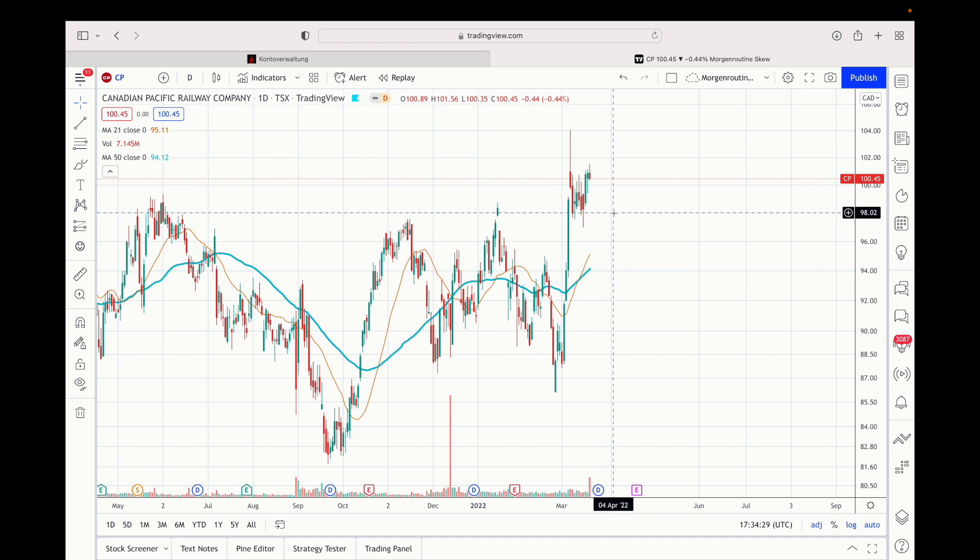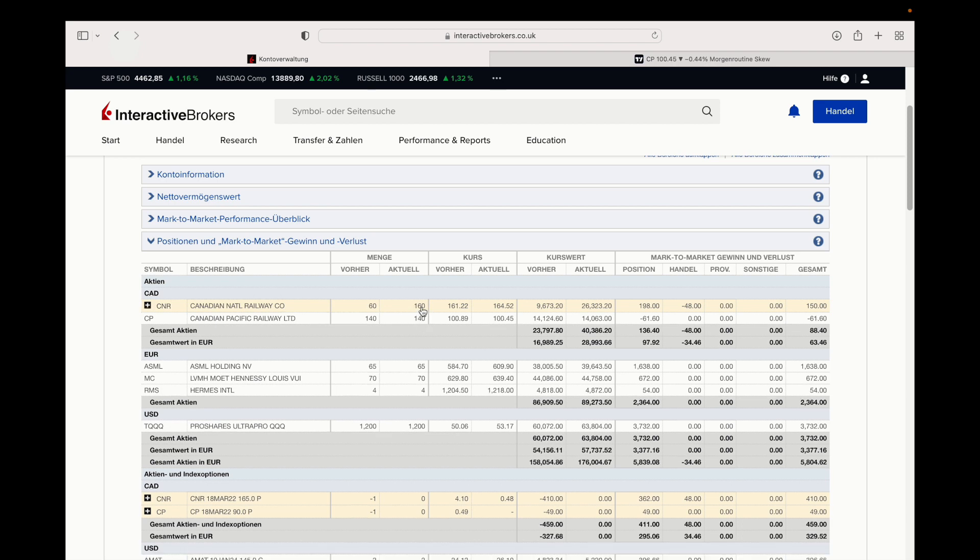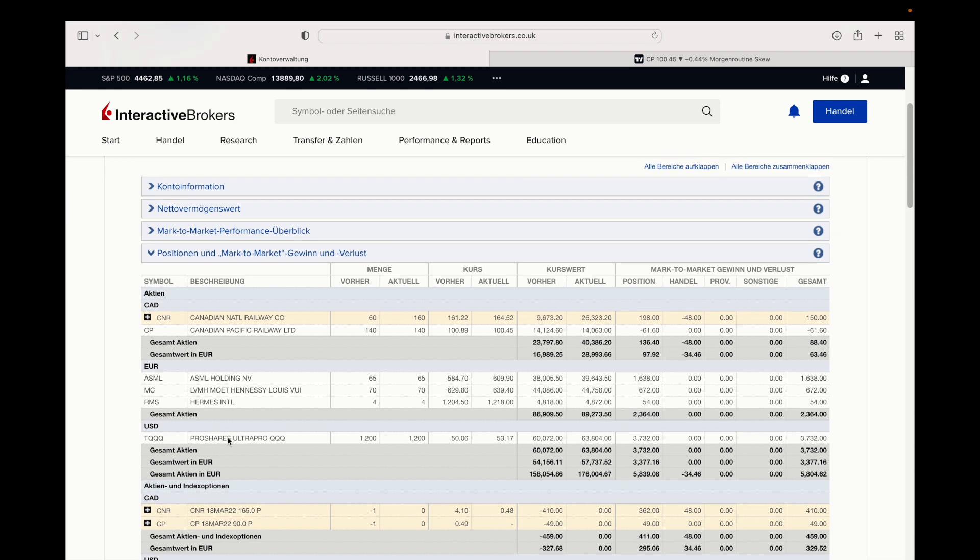I'll also continue to sell cash-secured puts for Canadian Pacific, maybe somewhere in that area. I'm now long 160 shares of Canadian National Railway, 140 shares of Canadian Pacific, 65 shares of ASML, 70 shares of Louis Vuitton Moët Hennessy, four shares of Hermès, and 1,200 shares of the TQQQ ProShares leveraged ETF on the Nasdaq. I will continue to increase the Hermès and TQQQ positions as my two primary goals.